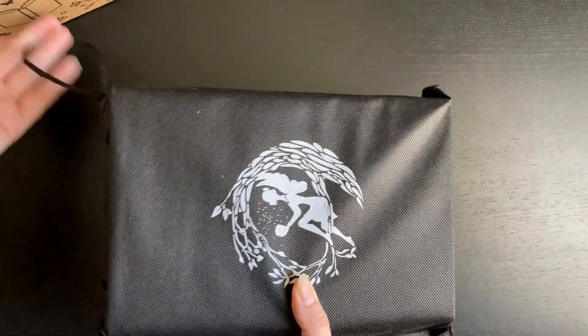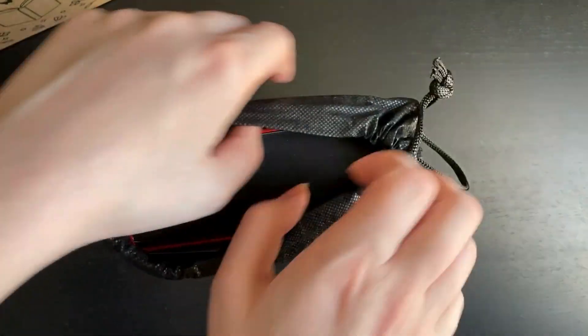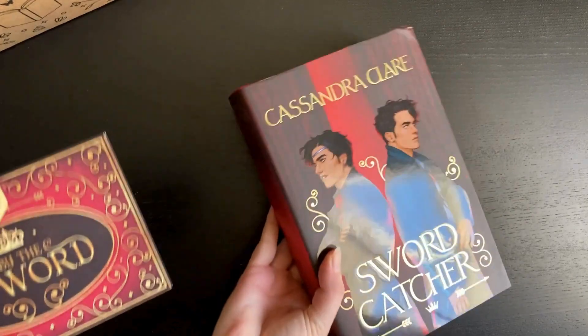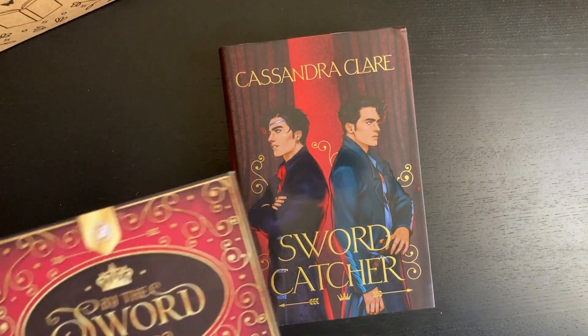It's quite a hefty book, this first one. I'm excited — I think it's a bit too big for the bag. So this is Cassandra Clare's Sword Catcher.